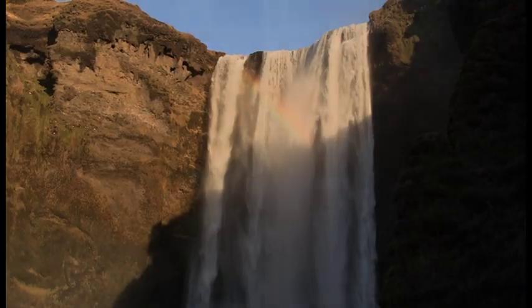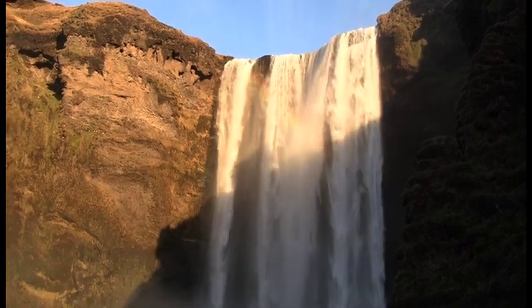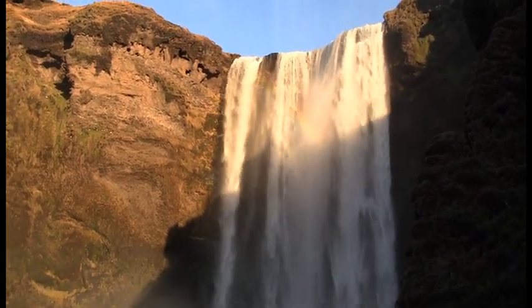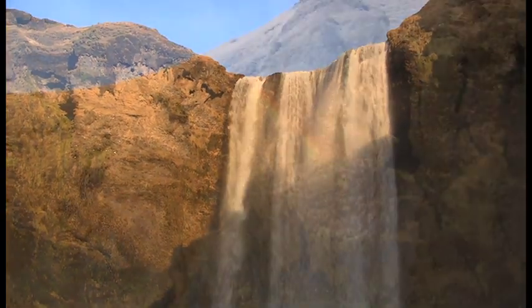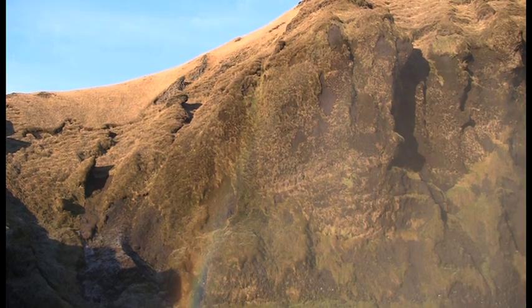Since they never made it, it's not known if they got to see this waterfall and the double rainbow in front of it — a rainbow which can be seen when looking directly at the waterfall, or which can be seen by looking at the mist in front of the waterfall.